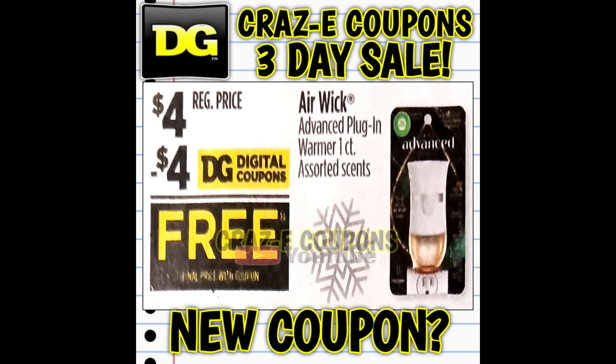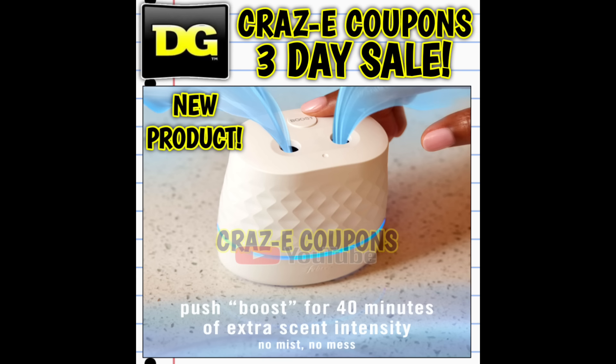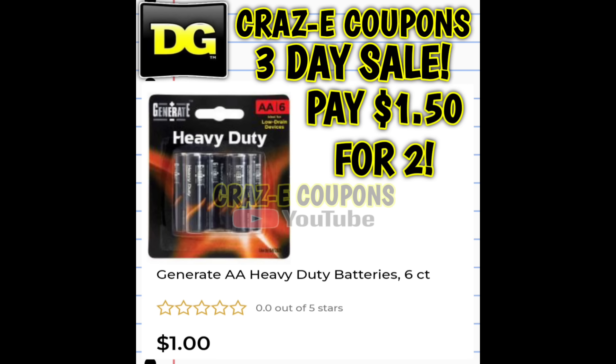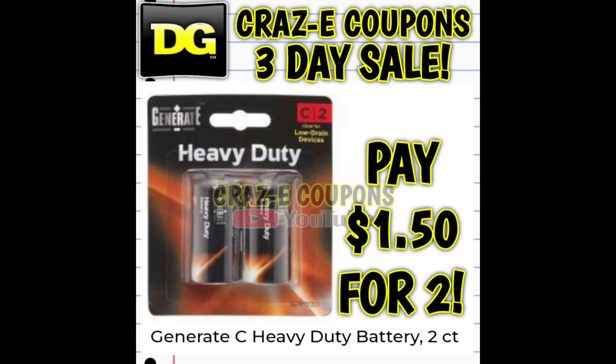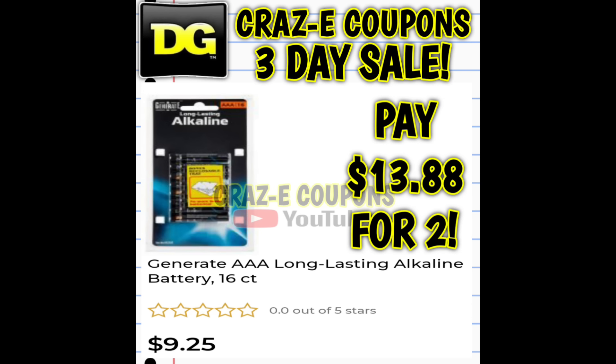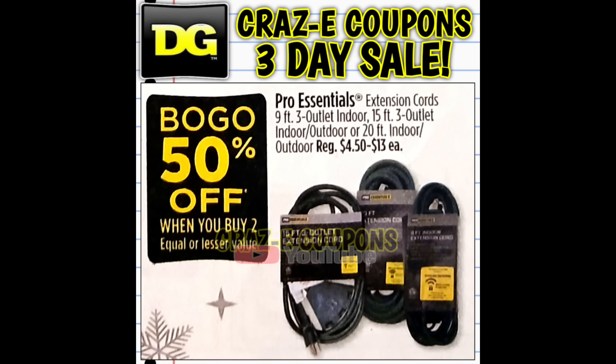We might receive a new $4 off one digital coupon for our Airwick warmers — if so, that means it's going to be another freebie. We have a new product, the Febreze plug scent boosters, priced at ten dollars. We should get a $5 off one digital coupon, so that's paying just five dollars. The Duracell batteries will be on sale buy one get one half off, priced anywhere from one dollar up to thirteen dollars each. Here's another crazy deal — Command hooks on sale buy one get one free, and the Pro Essentials extension cords buy one get one half off.